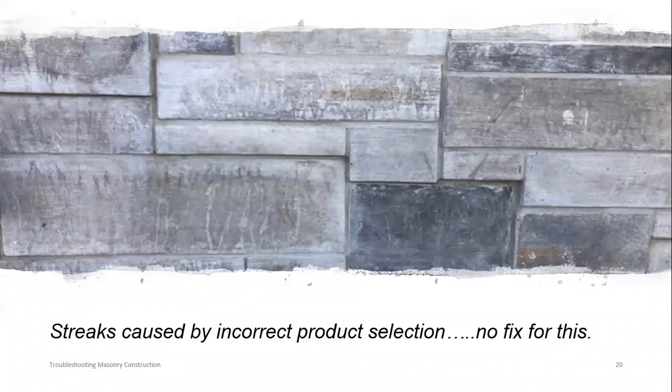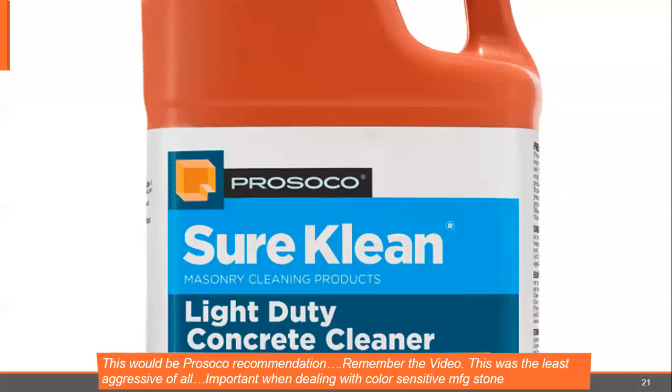This was a manufactured stone job and nobody talked about it beforehand. It was placed on the wall with a cast stone cap and red brick above it. They ran the cleaner down the wall over the cast stone and down across the manufactured stone — and therefore they ruined it. There's no fix for this. If they had consulted, they would have known that SureClean Light Duty Concrete Cleaner would have been our recommended product — the least aggressive of all, important when dealing with color-sensitive manufactured stone. They should have tarped off and draped plastic over the manufactured stone, cleaned it, covered it, and then gone above and rinsed down.